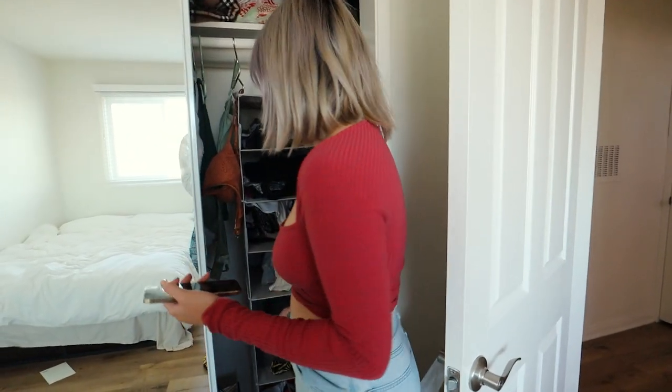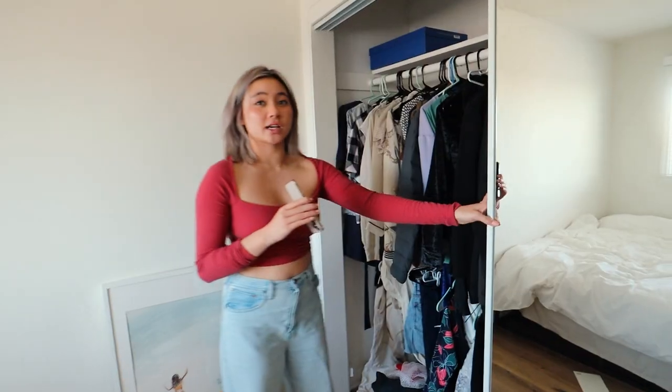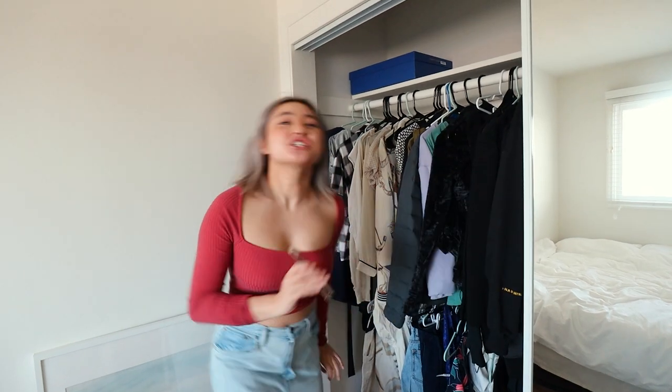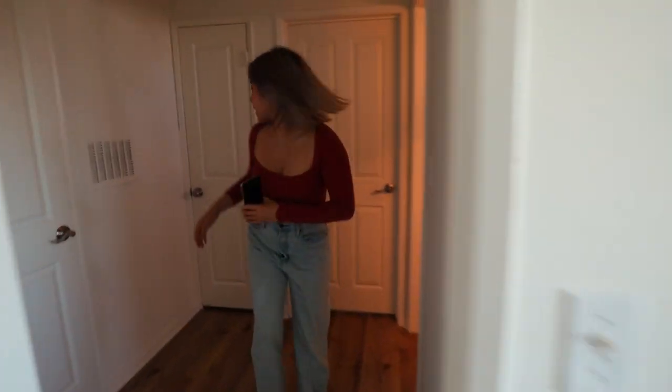My closet — I do have a nice closet organizer. I organize my clothes based on color, not by shape. Anyone who organizes their closet by shape is a monster. As you can see — light to dark, as it should be. I'm joking, I don't really think about it like that.